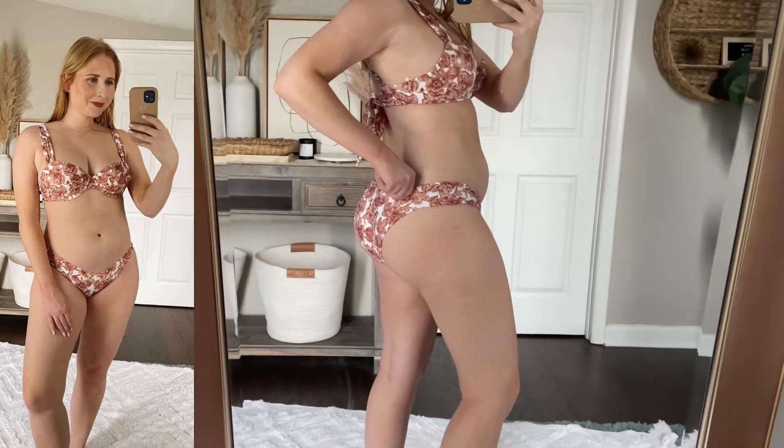I've got on the matching bikini bottoms. These are $29. They do have a little bit of cheeky to them on the side and are running true to size. They're also a little bit low in the front, so if you like more of a high rise, I would skip out on this bikini.